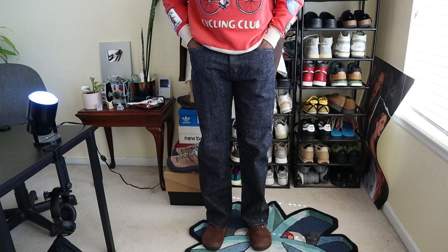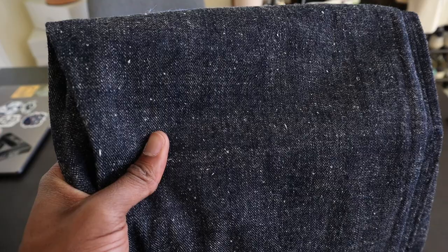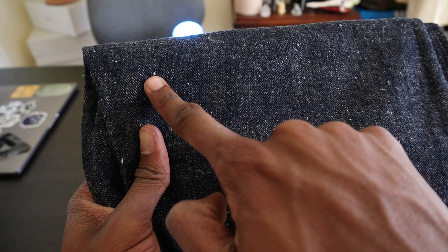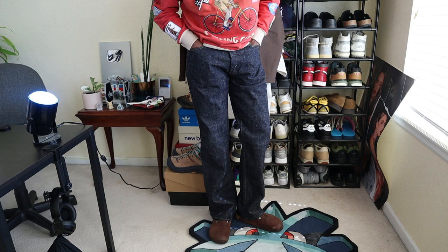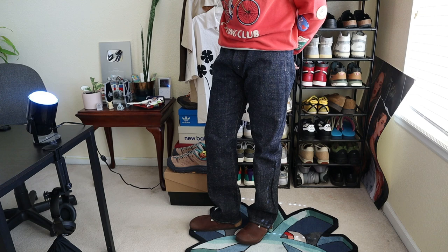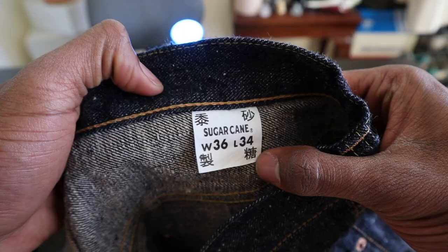A few additional details: this fabric has a really neppy surface. Nep refers to those white beads appearing throughout the fabric — it's a result of uneven cotton being woven into the fabric, and it creates this beautiful uneven texture. The fabric is also more grayish than a deep rich indigo blue, which is something to note. For reference, I picked these up in a 36x34 — I'm six foot three, around 187 pounds, and typically go 34x34.